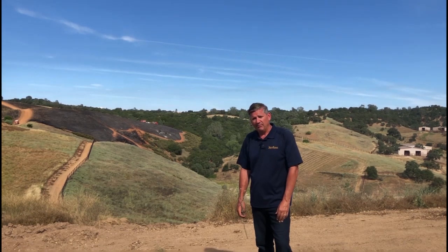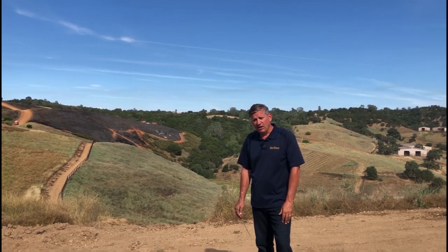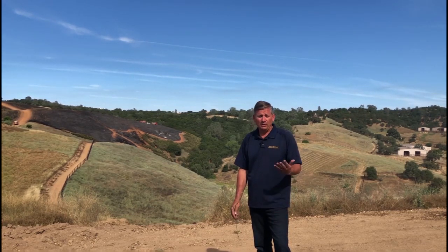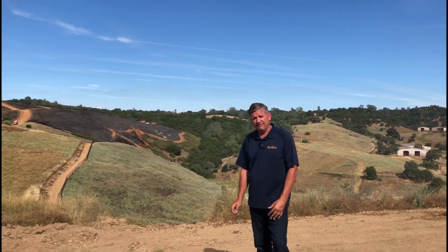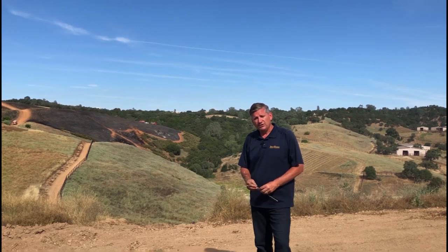CAL FIRE has a program called the VMP Program, or Vegetation Management Program, where they can assist local landowners with doing control burns to manage vegetation and achieve other objectives. One of the goals here was to create a defensible space for the town of San Andreas, just over the hill, and also to control a couple of noxious weeds on the property.